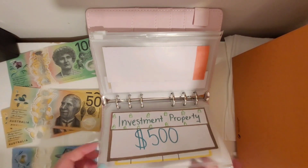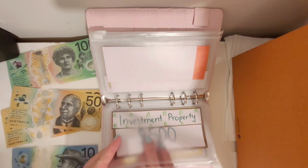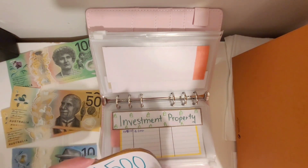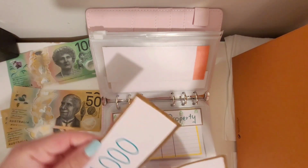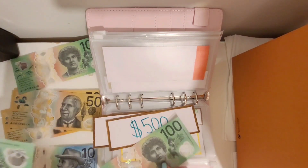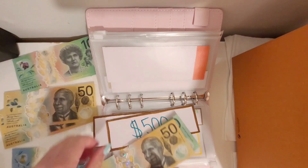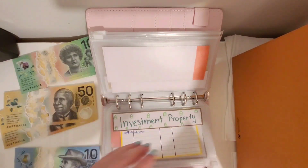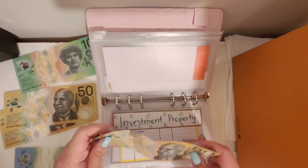For investment property, we're going to stuff in 150 dollars. If I have a placeholder I'll use that; if not, I'll just put cash in. Counting — 1,500, 1,650 — we will be on track for this one.